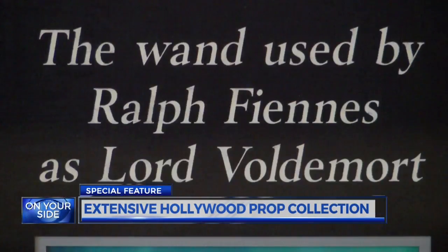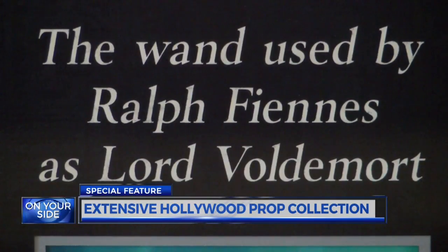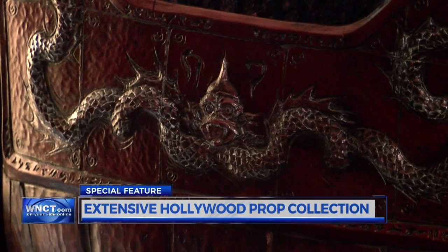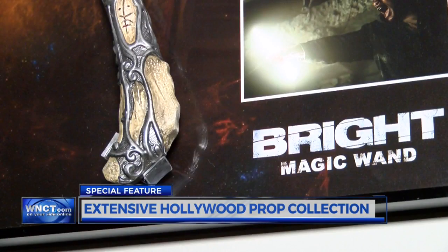So are some of the most iconic pieces, recognizable from blockbuster movies with major followings, including Harry Potter and Planet of the Apes, to newer releases like the Netflix film Bright, starring Will Smith.